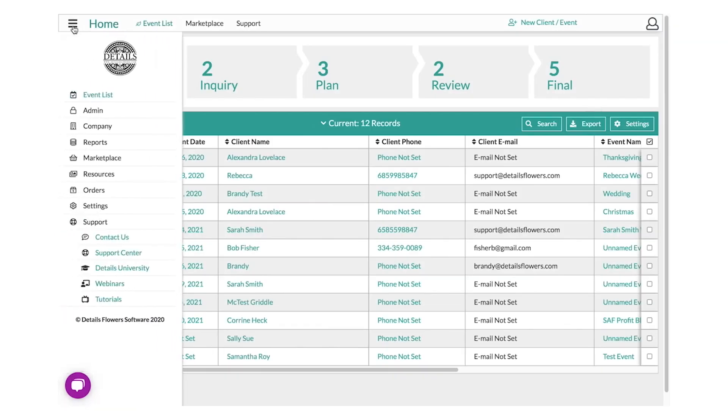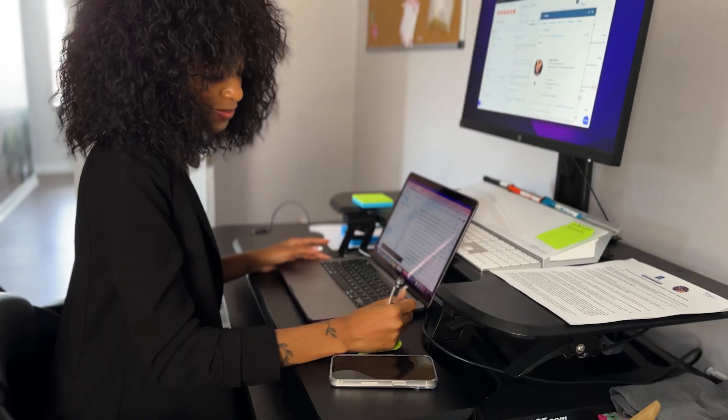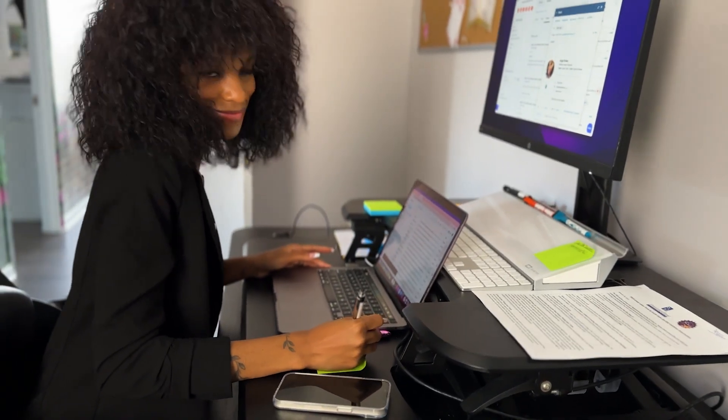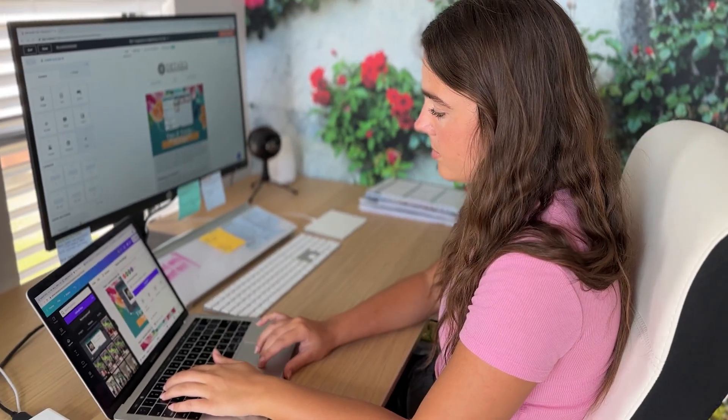My name is Miranda and I've been with Details for two years now. Florists should use Details Flower Software because it can help streamline all of your events and of course stay profitable and organized. Being a part of Details, I can definitely recommend this to any florist or event planner, because we are the ultimate floral software in the industry and you are guaranteed to look professional and up to par with all of your peers.